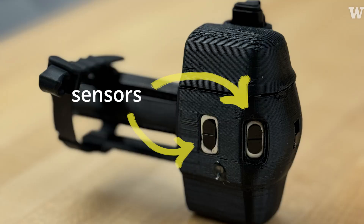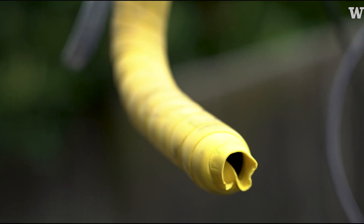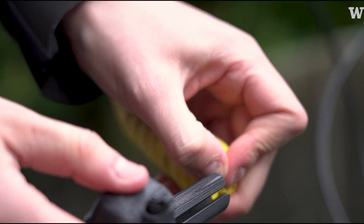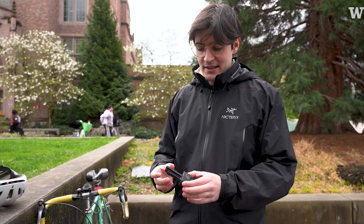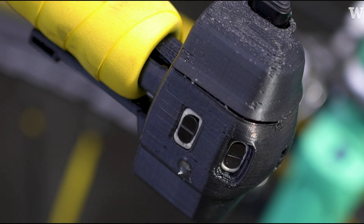I'm from a sensing lab and the work I do is building devices, so for this project I wanted to build a device that could fit into a bike really seamlessly. It's basically just a proximity sensor designed to go into the bike handlebars. It detects how close cars are passing you.